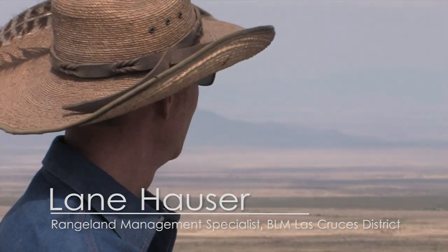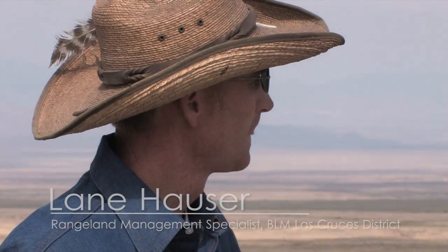In the Hornata Basin here, we've been treating in the Las Cruces district office since 1981. Up until 2005, in Sierra County, we treated about 100,000 acres. Since 2005, we're up to about 304,000 acres.